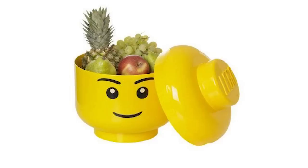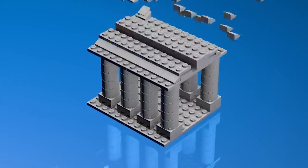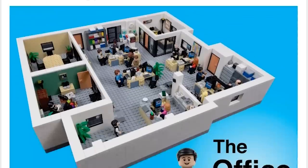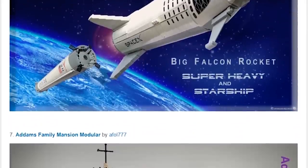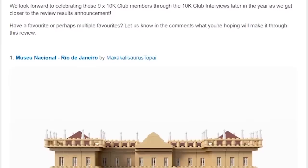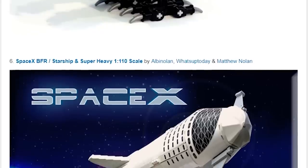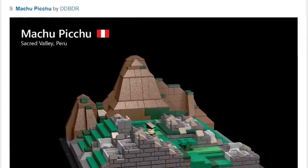Finishing off with LEGO Ideas — no new sets got 10,000 votes this week, but the first review stage of 2019 has officially closed. Everything voted in so far this year is now going to be reviewed together as a chunk of nine sets. Going through all nine: the National Museum of Rio de Janeiro, Anatomy, The Office (NBC version), The Pirate Bay, the Cockapoo, SpaceX BFR and Starship and Super Heavy built at 1:110 scale, the Addams Family mansion, 123 Sesame Street, and Machu Picchu.